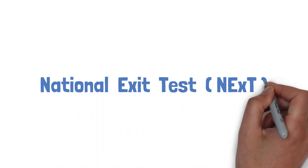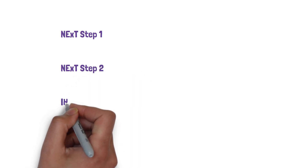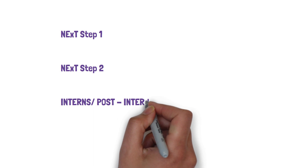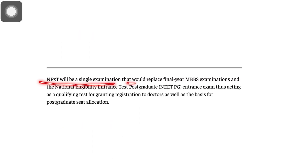So let's dive into the details. Here I will discuss about what is NEXT Step One, what is Step Two, and what will happen to the interns and post-interns. At the end, we will discuss about the important questions that we all have. NEXT will be a single examination that would replace final year MBBS examinations and NEET PG entrance exam, thus acting as a qualifying test for granting registration to doctors as well as the basis for post-graduation seat allocation.